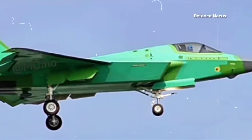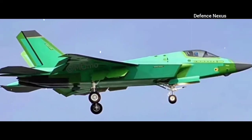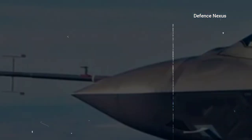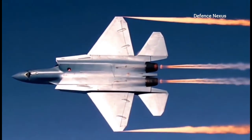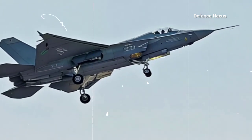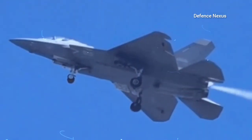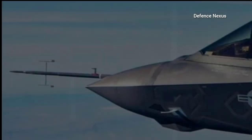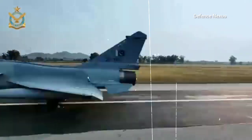The latest image of China's under-development J-35 stealth aircraft in its naval variant has surfaced. Experts suggest that this image likely represents a low-rate initial production model of the carrier-based J-35, and recent reports indicate that initial serial production may have already begun. China's Shenyang Aircraft Corporation is actively developing the J-35 as a carrier-borne stealth fighter. Simultaneously, an Air Force variant designated as the J-35A is also in development and is set to be exported to the Pakistan Air Force.